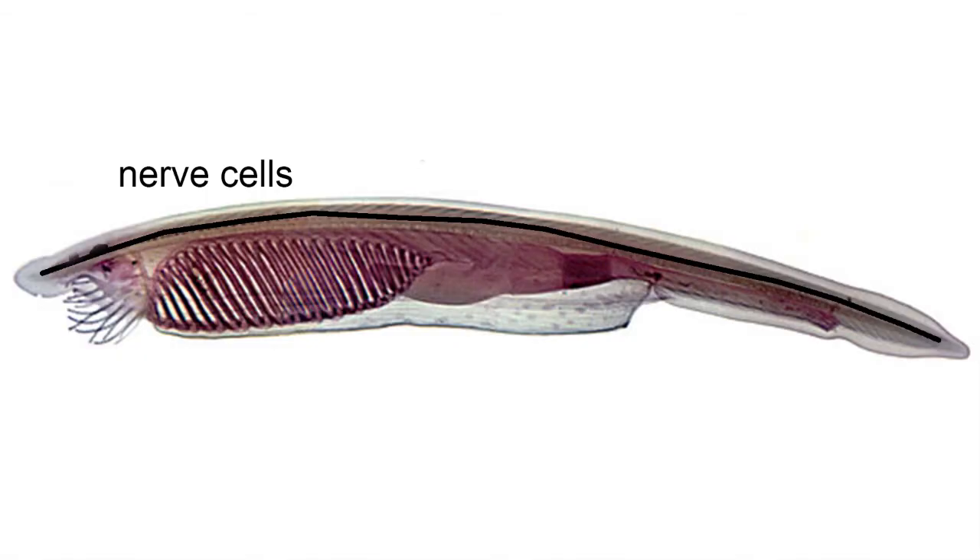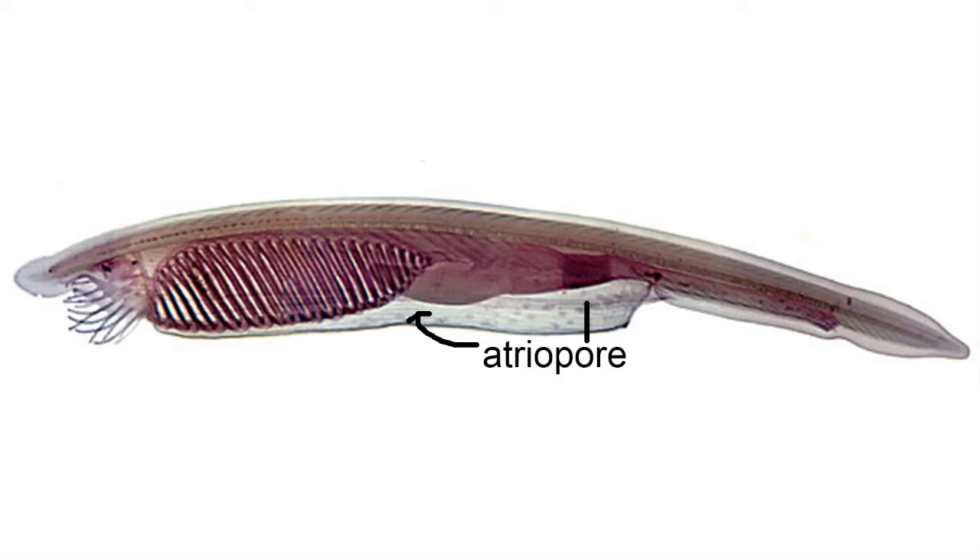A very rudimentary spinal cord of nerve cells runs the length of the body, with a segmentation near the head into a midbrain and hindbrain region. These animals lack a heart and don't have a circulatory system of blood, so oxygen is diffused from the gills into the rest of the body through osmosis. In the back of the animal near the anus, a structure called an atropore also extracts oxygen from the water through a connection with the gut tube, and this provides oxygen to the posterior portion of the animal.